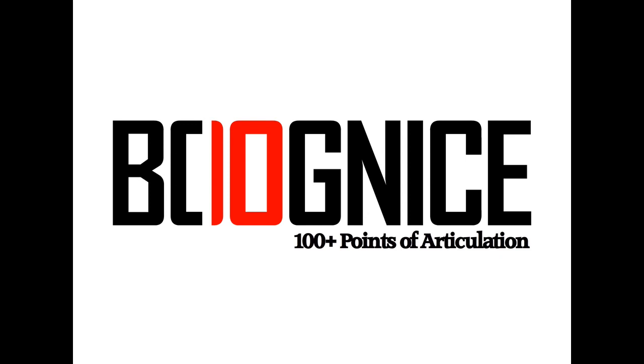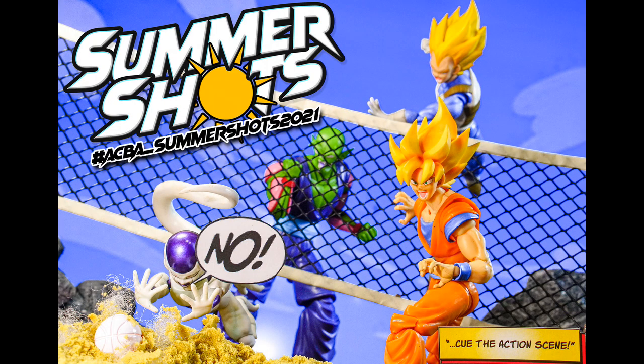We're officially back at it. Coming at you with a very quick news update. First and foremost, ACBA Summer Shots 2021 is still running — a complete breakdown of how to participate will be below.